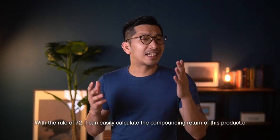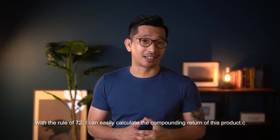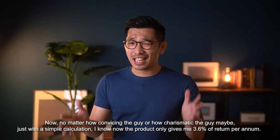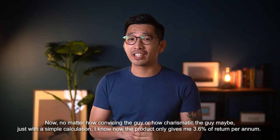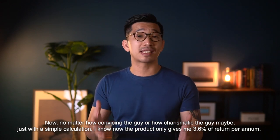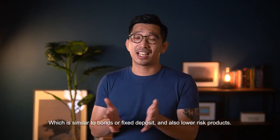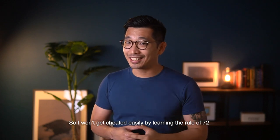With the Rule of 72, I can easily calculate the annual compounding return of a product. In this case, it's only 3.6% per annum. No matter how convincing or charismatic the salesperson may be, with a simple calculation I know that this product only gives 3.6% per annum — similar to a bond or fixed deposit and lower risk products. So I won't get conned easily by knowing the Rule of 72.